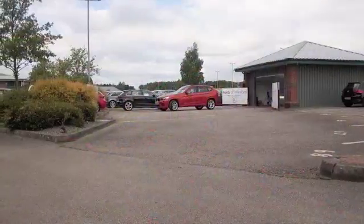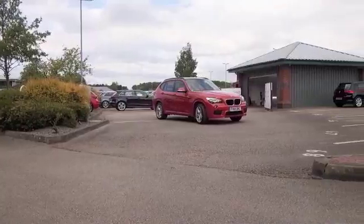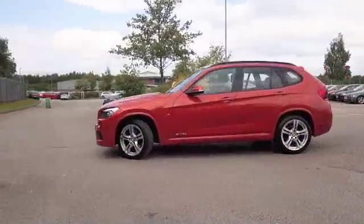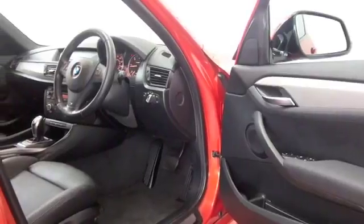Here we have a car that ticks all the right boxes — even for the color alone. They call it Valencia Orange. It's an X1 and it's an M Sport edition as well, so you've got this added body styling and suspension to really cheer up your driving experience.